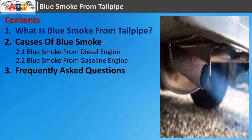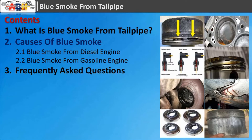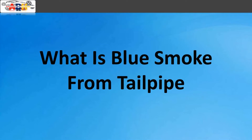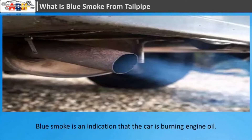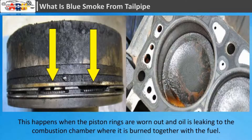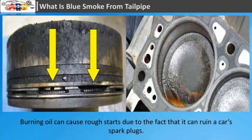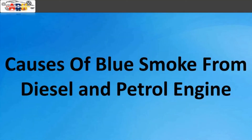What is blue smoke from the tailpipe? Blue smoke is an indication that the car is burning engine oil. This happens when the piston rings are worn out and oil is leaking to the combustion chamber, where it burns together with the fuel. For a turbocharged car, the smoke is a sign that the blower needs replacement. Burning oil can cause rough starts and can ruin a car's spark plugs.